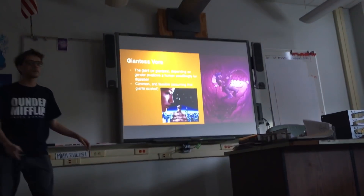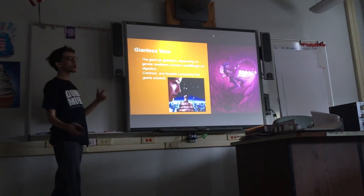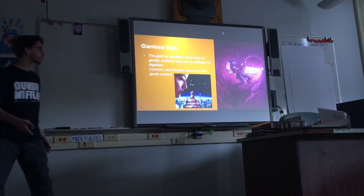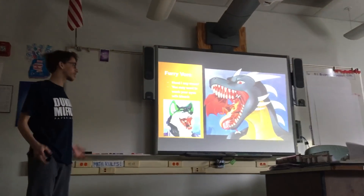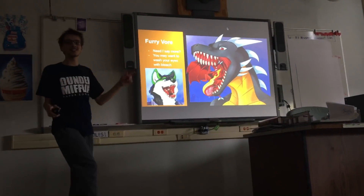Then there's giant vore. Again, technically impossible because giants don't exist, but it's one of the more common types out there. It's a giant swallowing another person and increasing their body mass. Then there's furry vore — another common one. Sometimes there's dragons, wolves, foxes. It all depends. You can find a lot of this.